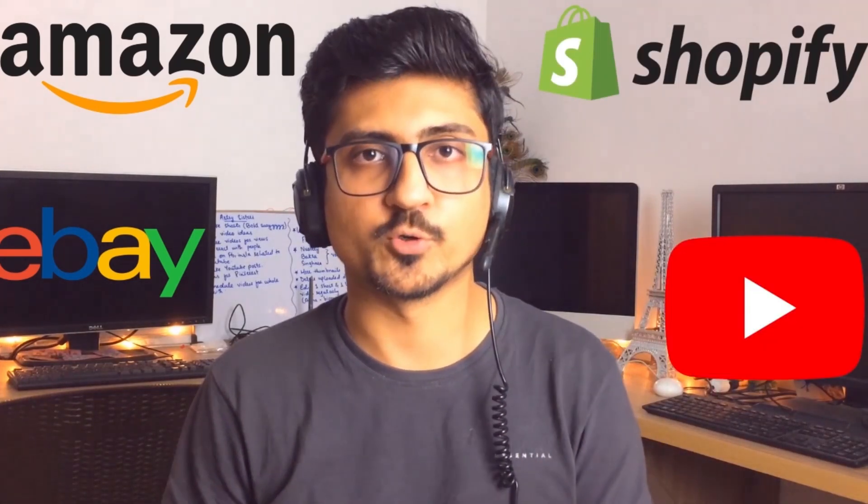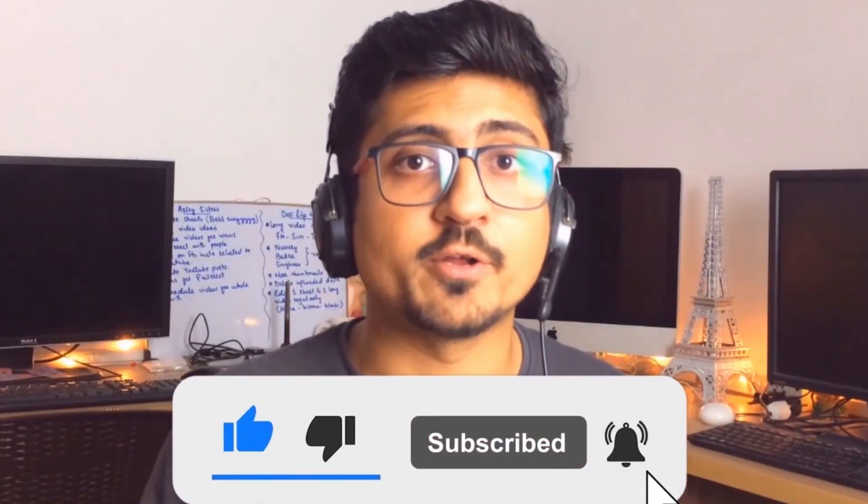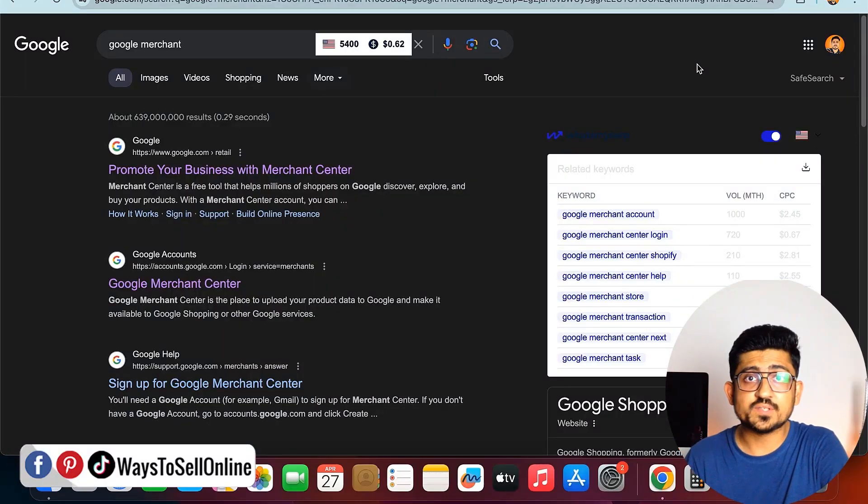I'm Uzad and I run multiple online businesses like Amazon, eBay, Shopify, affiliate marketing, and YouTube, which gives me financial freedom and allows me to travel the world without any worry of a nine-to-five job. If you also want this freedom to work remotely from anywhere in the world, make sure to subscribe to the channel. If you're confused about where to start, visit the link waystosellonline.com/start to find useful material and get a complete roadmap.